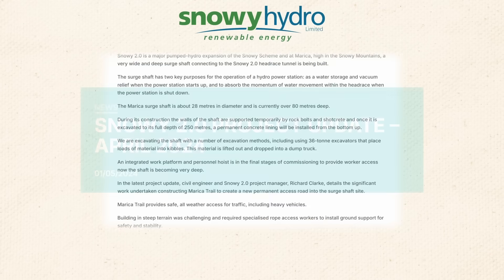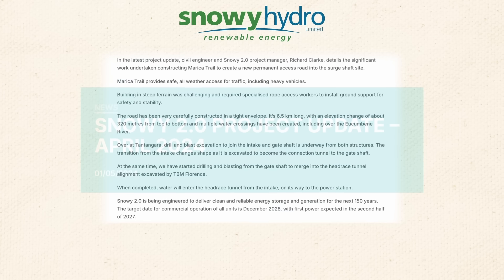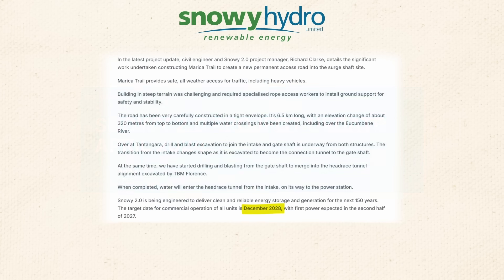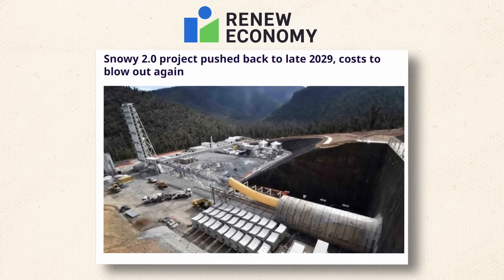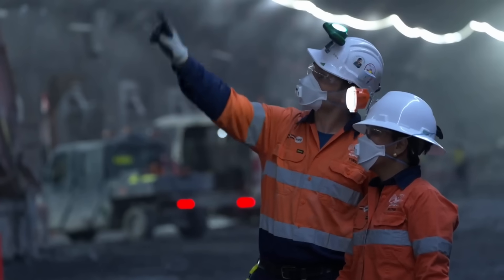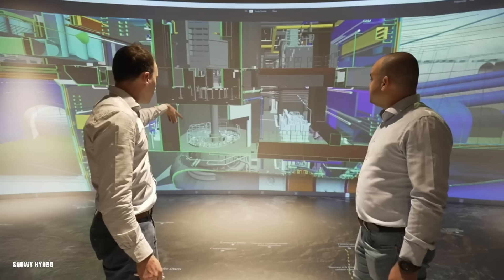Now, the earliest we can expect to see the first power generated is late 2027, with full commercial operation not anticipated until December 2028 at the very earliest. Some estimates suggest it could extend to 2029–2030. The financial impact has been equally devastating — the initial $1.5 billion budget has ballooned to an eye-watering $8 billion, with some experts predicting it could climb even higher.